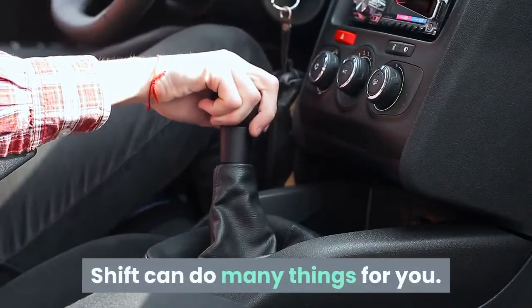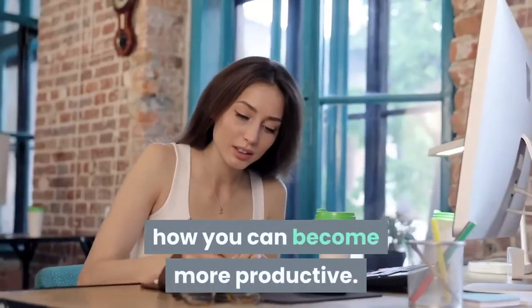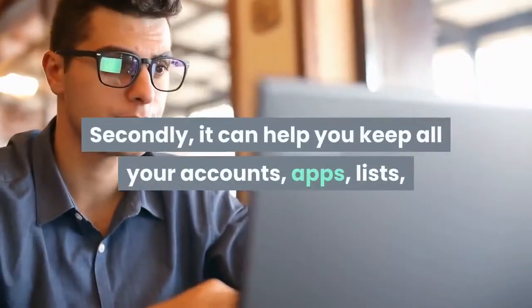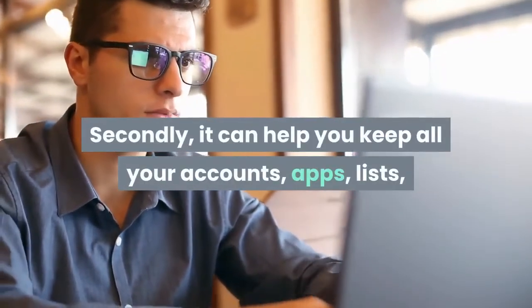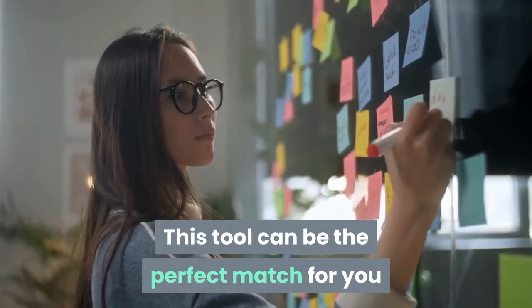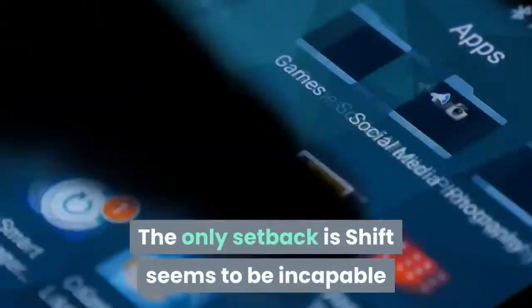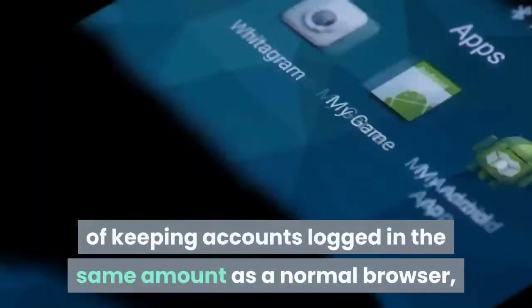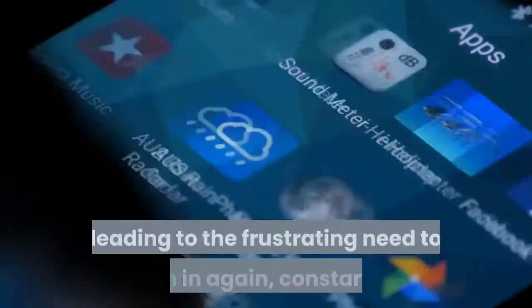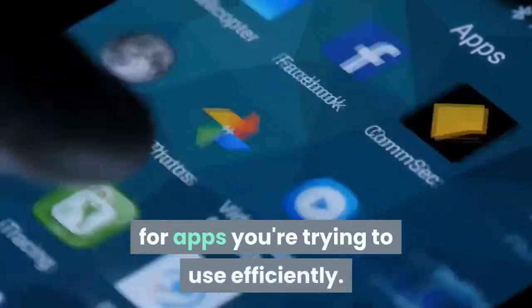SHIFT can do many things for you. Firstly, it can help you understand how you can become more productive. Secondly, it can help you keep all your accounts, apps, lists, and projects in one place. This tool can be the perfect match for you if you want to organize and manage multiple accounts. The only setback is SHIFT seems to be incapable of keeping accounts logged in the same amount as a normal browser, leading to the frustrating need to sign in again constantly for apps you're trying to use efficiently.